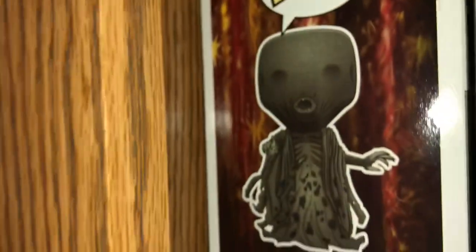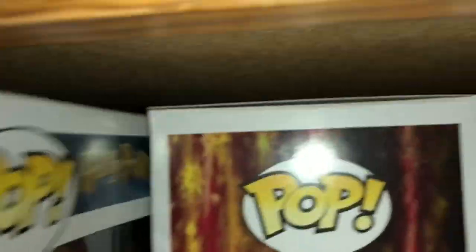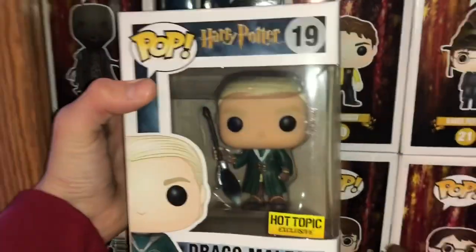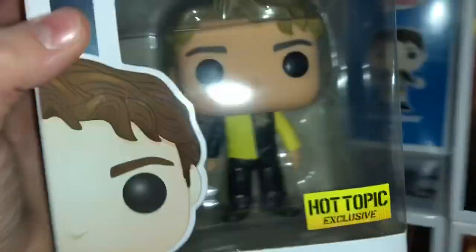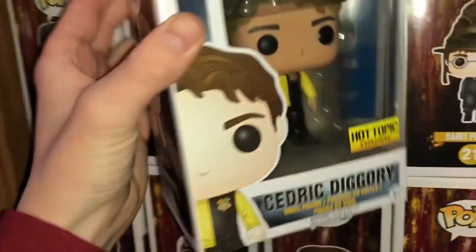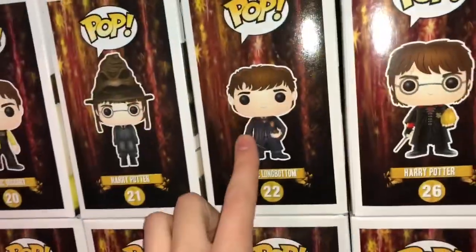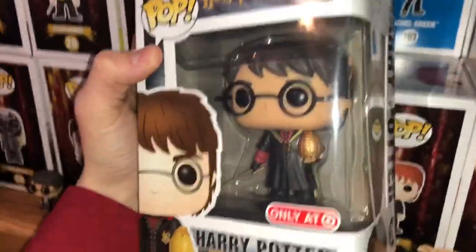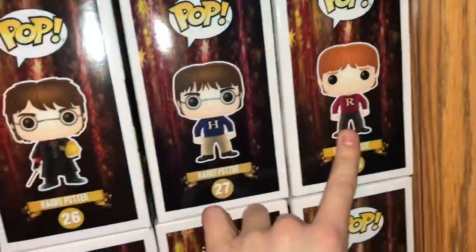Down here we have the Dementor. We have Draco — we can take these out because these don't have a lip. There's Draco in his Quidditch uniform. We've got Cedric Diggory from Goblet of Fire. We've got Harry Potter in the Sorting Hat. Neville Longbottom. Oh, this is one of my favorite Harry's — he's got the Golden Egg. And then we've got Harry with the Sweater and Ron with the Sweater.